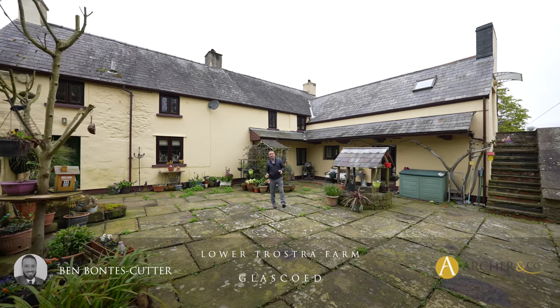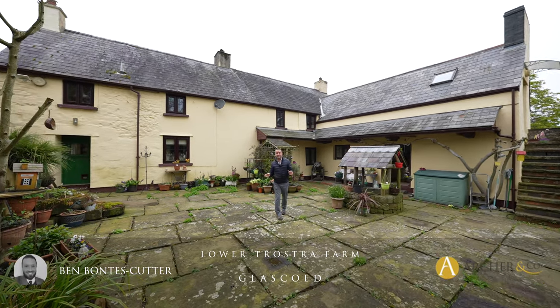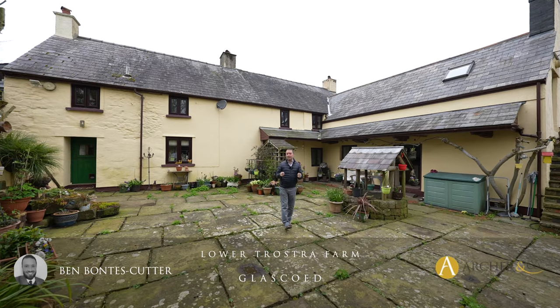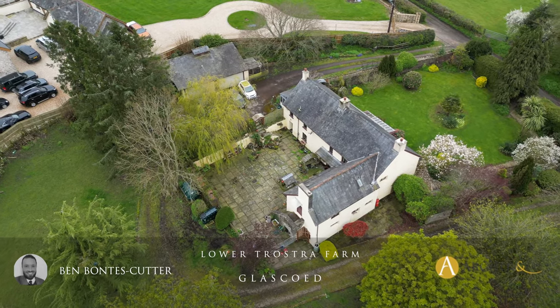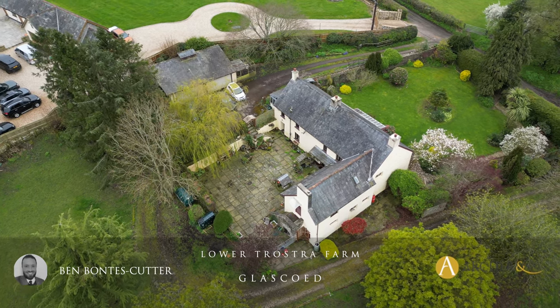Set in approximately one and a half acres is this wonderful 16th century home. Originally thought to be lived in by the Earl of Cadogan, it used to be a Welsh longhouse. Let's take a look inside to see what it has to offer.